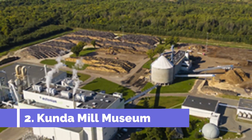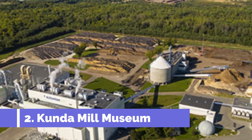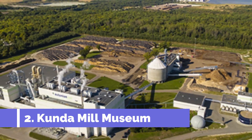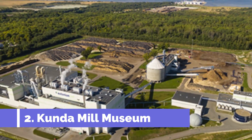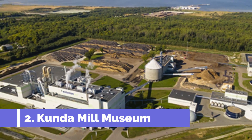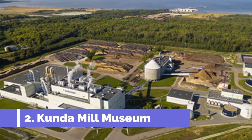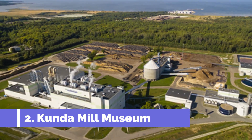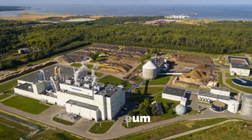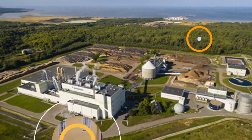Number two: Kunda Mill Museum. Kunda Mill Museum is one of the top attractions in Kunda, a charming town in Estonia. Situated in the heart of this coastal town, the museum offers visitors a unique opportunity to step back in time and explore the rich industrial heritage of the region. The museum is housed in a beautifully restored 19th-century water mill which once played a vital role in the local economy.